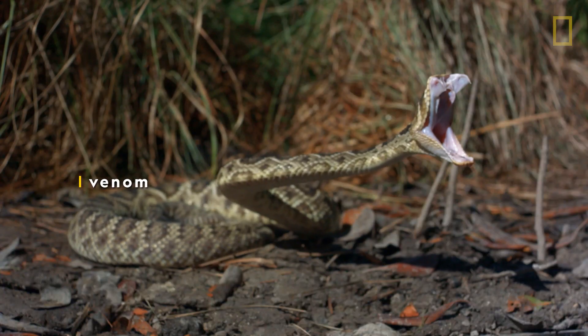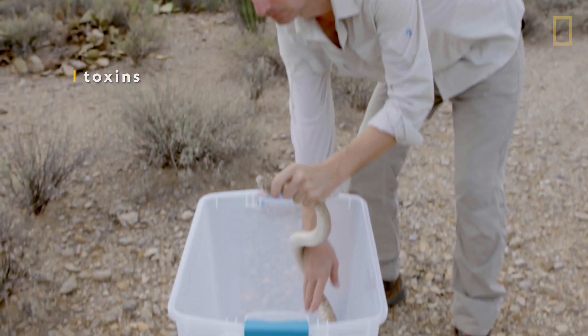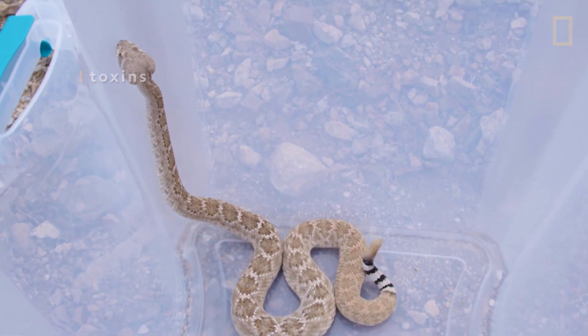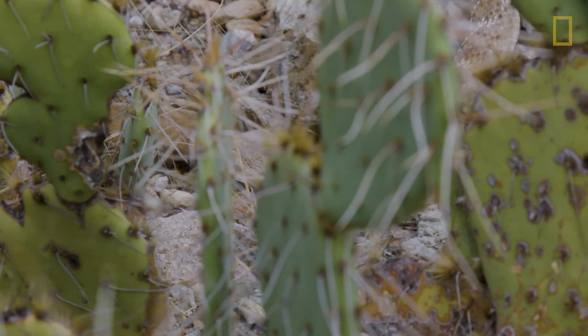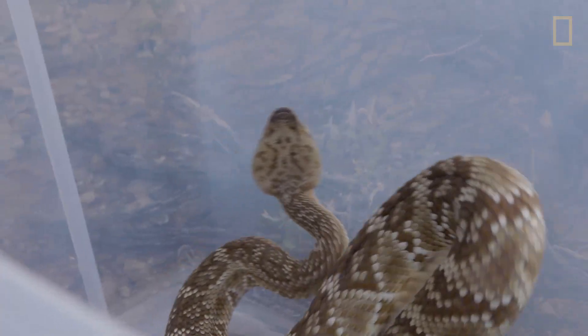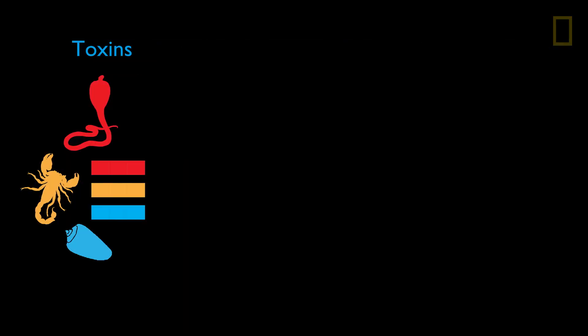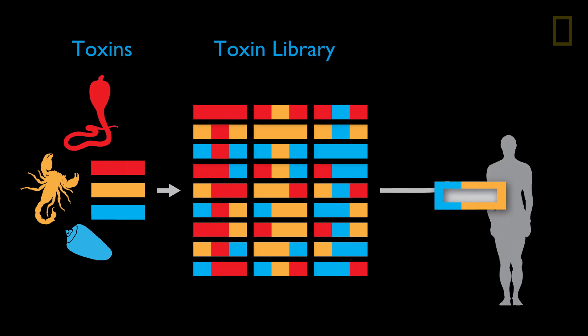Venom has been evolving for millions of years to help some animals immobilize or kill their prey. Toxins are the poisonous substances that make a venomous bite so dangerous by targeting specific systems in the body to shut down. But Zoltan is instead using their deadly powers to make life-saving medications. By collecting toxins from different species, Zoltan can create a massive toxin library, then screen these toxins to determine which ones will selectively target certain molecules in the human body. These toxins may eventually be re-engineered to make brand new types of medications.